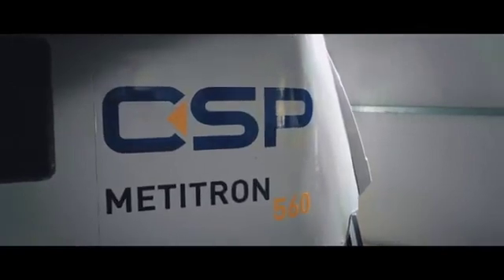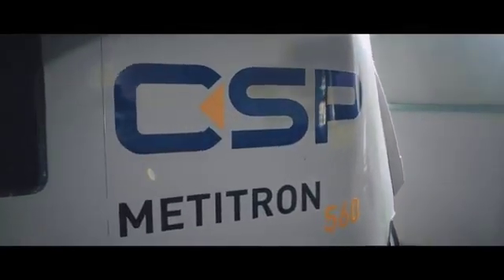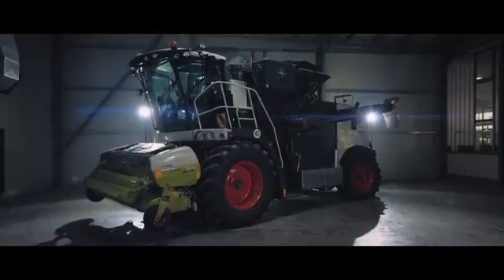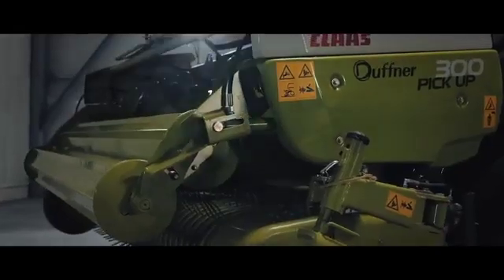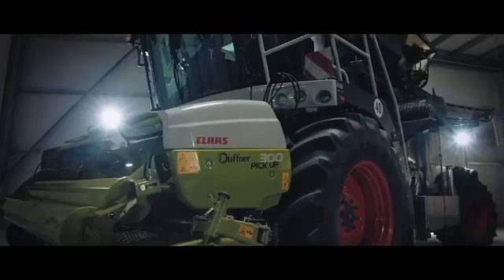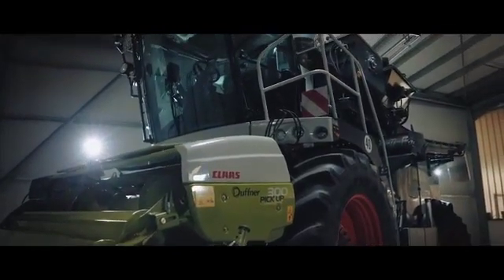All that's a thing of the past with the Metatron 560. The Metatron 560 is the new all-in-one solution from CSP GmbH for production of pellets directly in the field or through stationary production on the farm.